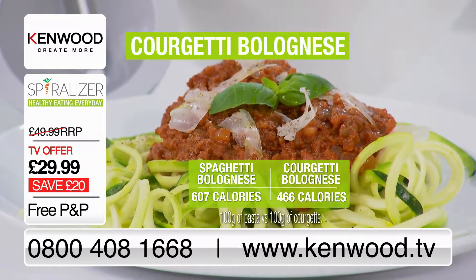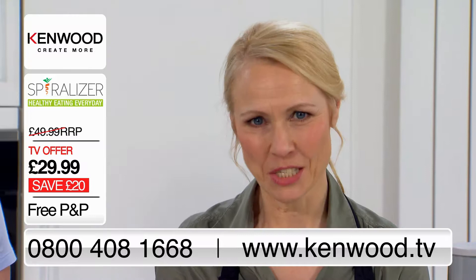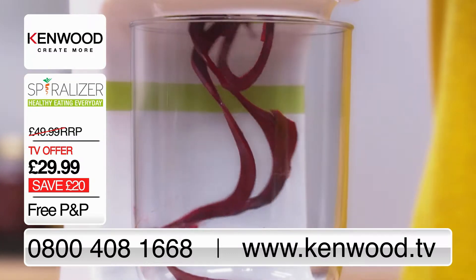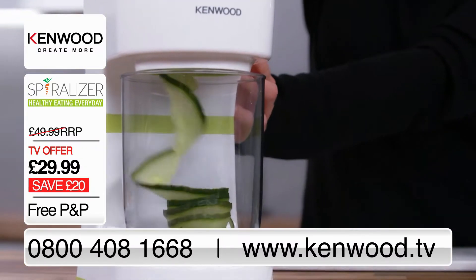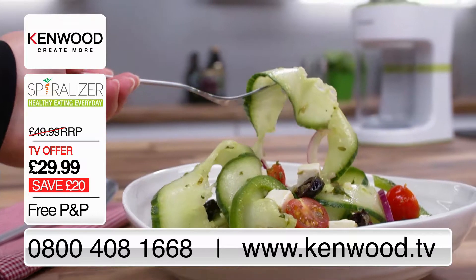Check out the difference in calorie content — it's half the carbs. It's no wonder that spiralisers have become so popular. Kenwood have brought one of the first electric spiralisers to market, making it so much quicker and easier. If you're making a meal for the whole family, the spiraliser is definitely the way to go.